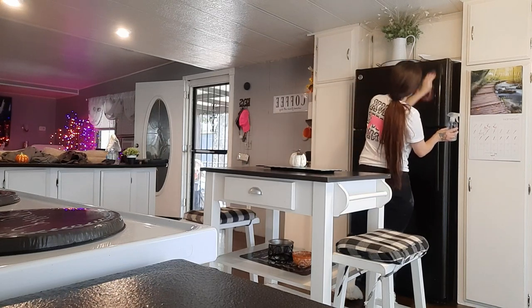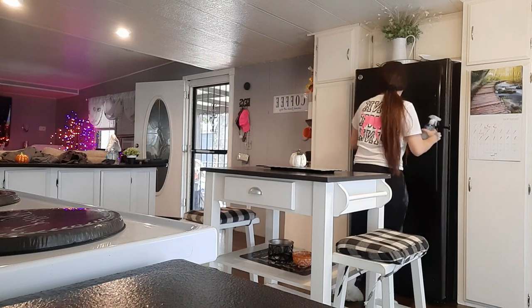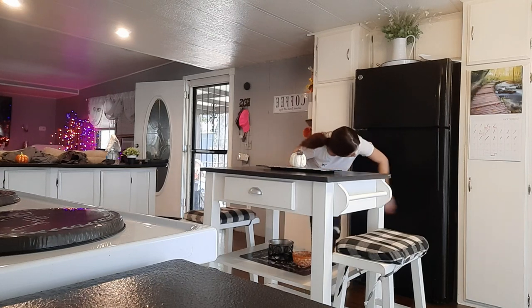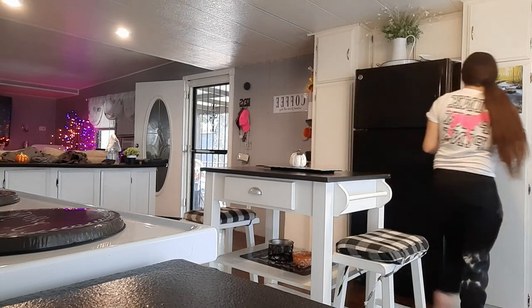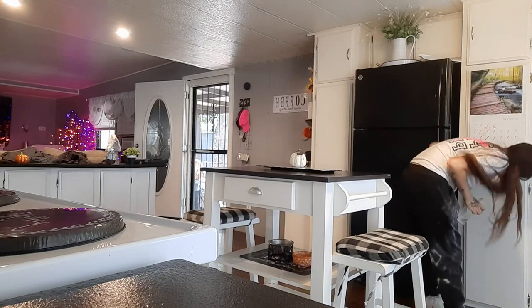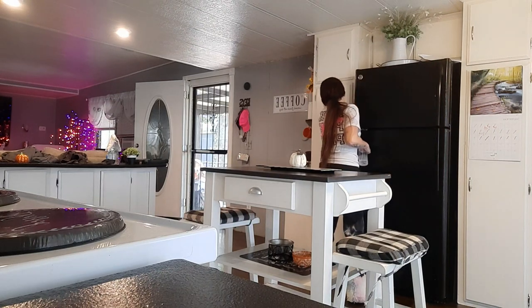Now I might as well wipe down my refrigerator since I'm wiping everything down anyway — we don't notice how much we touch the refrigerator, so it's always good to disinfect it at least once a day. I should probably clean the refrigerator out right now, but this is just a power hour and I'm not doing any deep cleaning, so that can wait for another video.